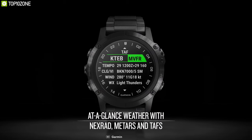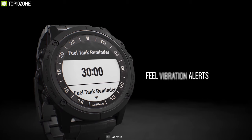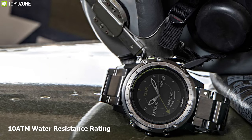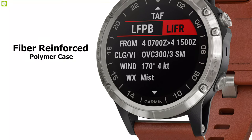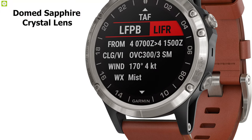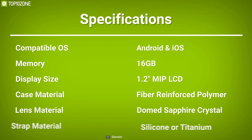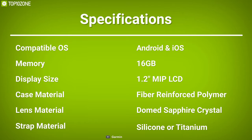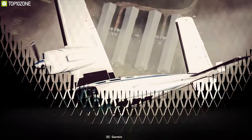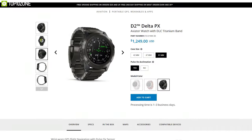Equipped with various smart activity features, this smartwatch provides notifications such as emails, text messages, and alerts to help you stay in the know while on the go. With 1080m water-resistance rating and a silicon or titanium strap, it has a fiber-reinforced polymer case with a metal rear cover and scratch-resistant domed sapphire crystal lens. If you are looking for a stylish aviator smartwatch with all essential pilot features, the Garmin D2 Delta PX is the right choice, starting at around $1,250.